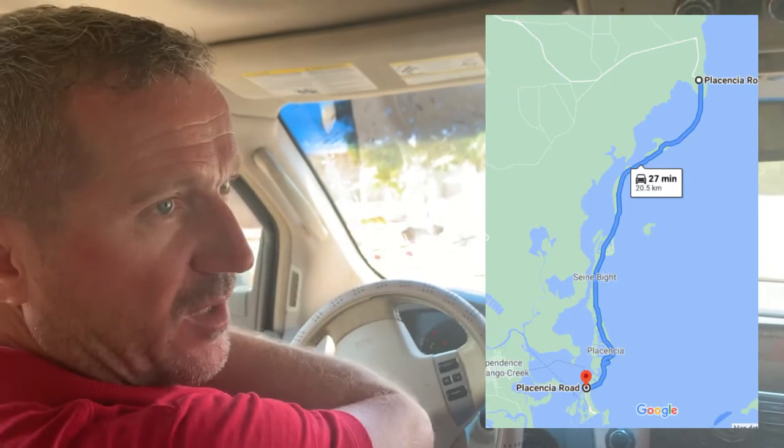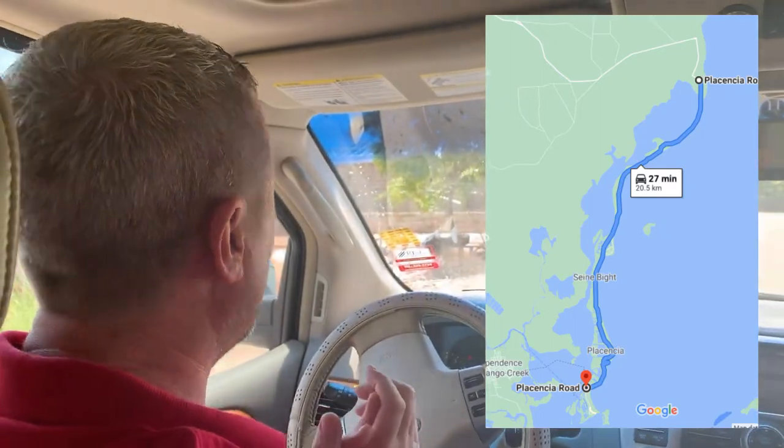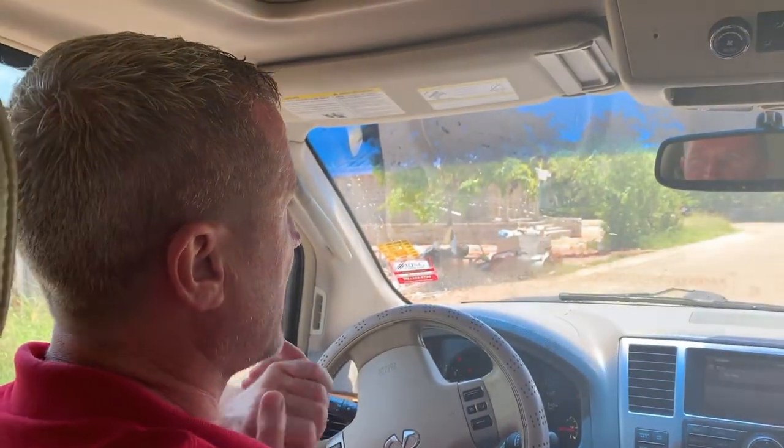Everything is along one main road — one paved road that goes from the top of the peninsula all the way to the Plasencia village. But what we're going to do today is turn into several of the side streets so we'll have a good idea of what is hidden behind the main road.